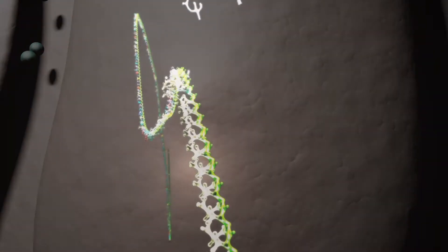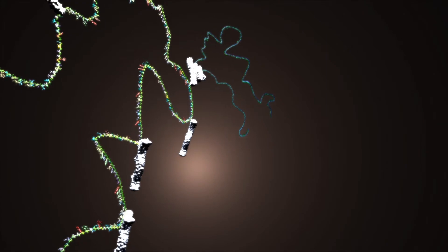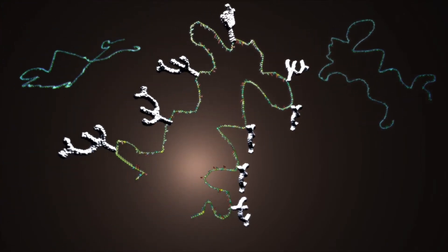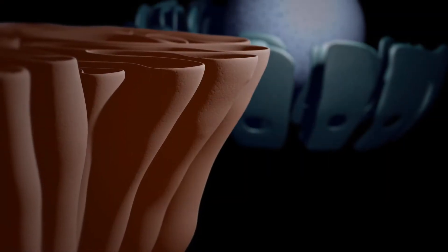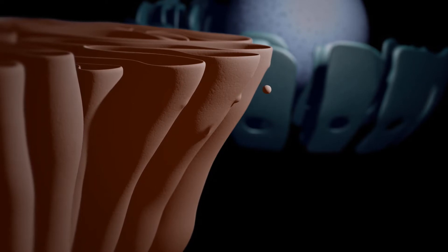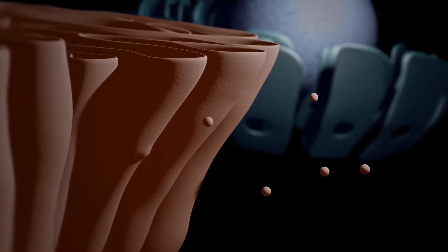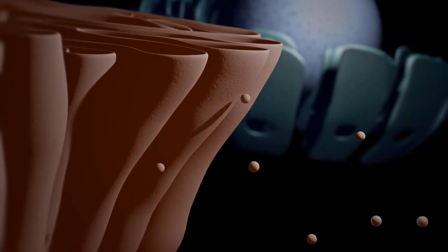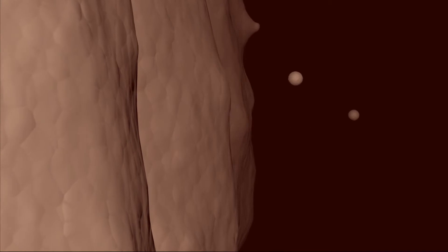Inside the Golgi, the protein is modified with the addition of protective sugars and uses the LAMP trafficking signal to find other proteins that belong in the lysosome. As these proteins all come together, the vesicle buds off the end of the Golgi, forming a new lysosome. This new lysosome, containing both LAMP and the key MHC2 protein, is now free to begin antigen processing.